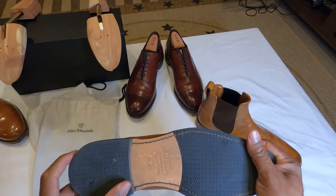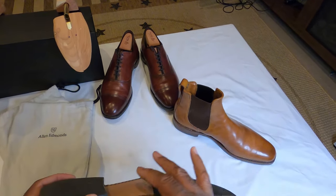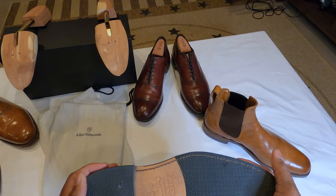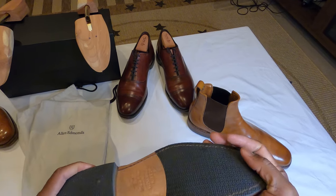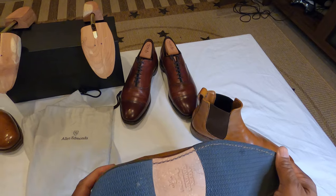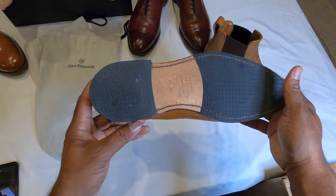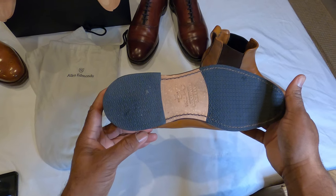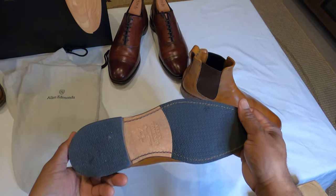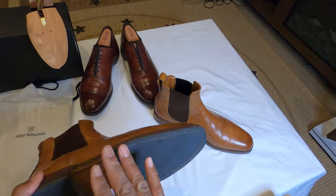One thing I really like is the rubber sole on the bottom here — it's a leather sole but with a rubber cover. I've had these since about March of last year, and I wear them regularly, but as you can see the soles are still in pretty good shape with that rubber on there.